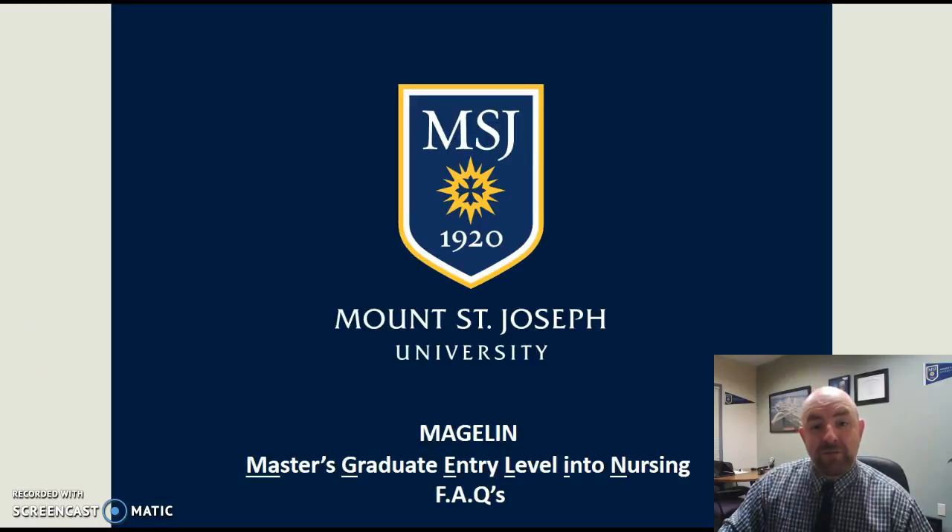Hello, my name is Sean Atkins with the Office of Graduate Admission here at Mount St. Joseph University. I want to be speaking to you today about the prerequisite courses and the admission requirements that we receive questions on for the Magellan program.